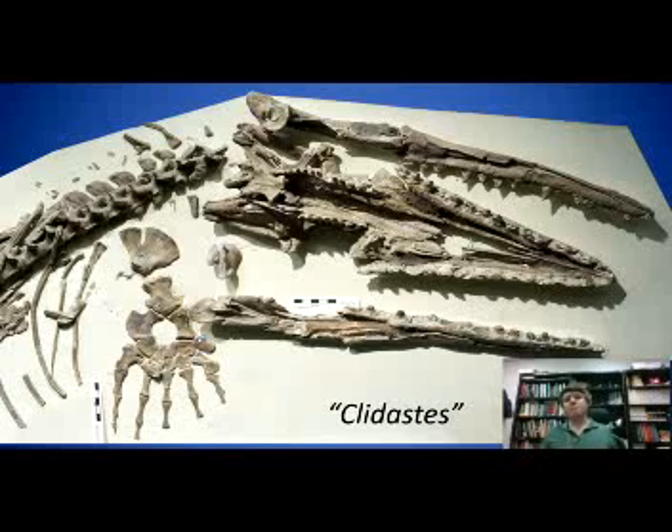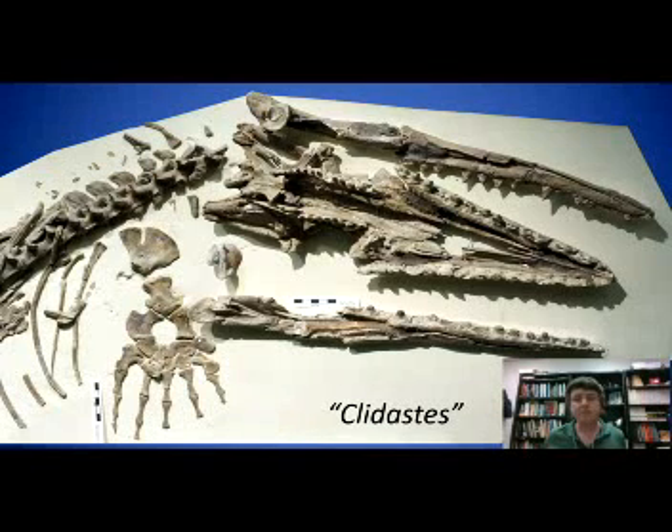The mosasaurine mosasaurs started out with very low diversity. Most of them looked like this animal called Clydastes, which is on exhibit at the University of Kansas Natural History Museum. For about the first 6, 7, or 8 million years of mosasaurine evolution, most of them looked like Clydastes — not too exciting, probably just a generalist in its ecosystem, and not getting longer than 5 meters or about 15 feet in length.